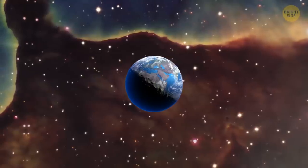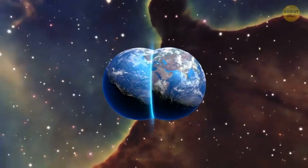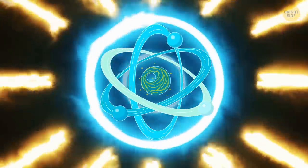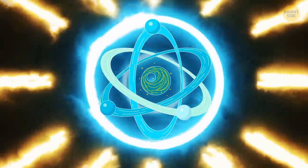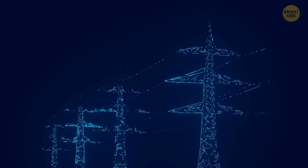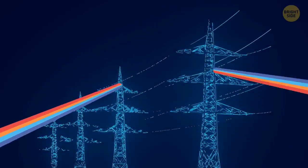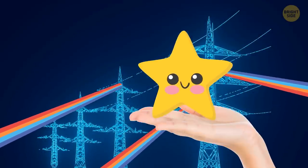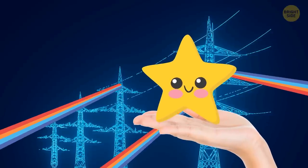Now, thanks to antimatter, we can change our entire world. Scientists have estimated that even just a tiny bit of it — like a couple of ounces — could give you the same energy as burning millions of gallons of gasoline. So even with the tiniest amount of it, you could power an entire city for a year. It's like holding the power of a star in your hand.